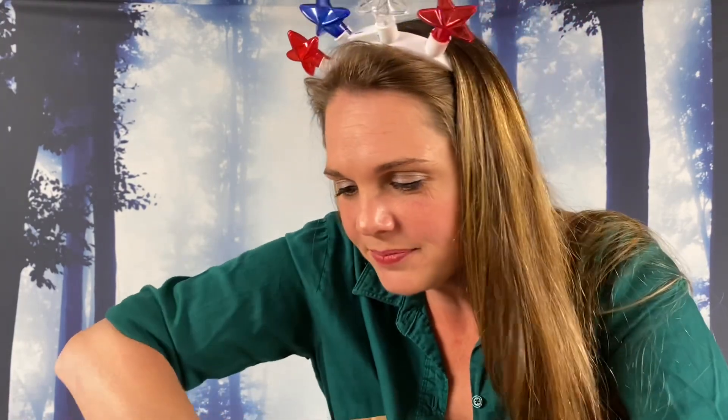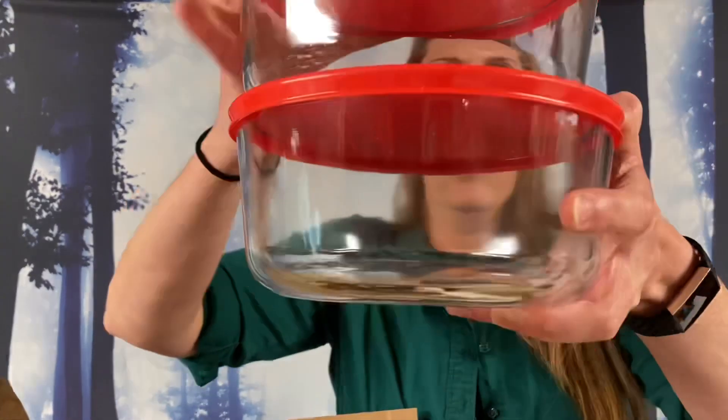Looks like we got one more box — this is the last one in here. We got Pyrex! Some people love Pyrex — we got Pyrex bowls, two of the large ones. Just those two big Pyrex storage bowls with nice lids.